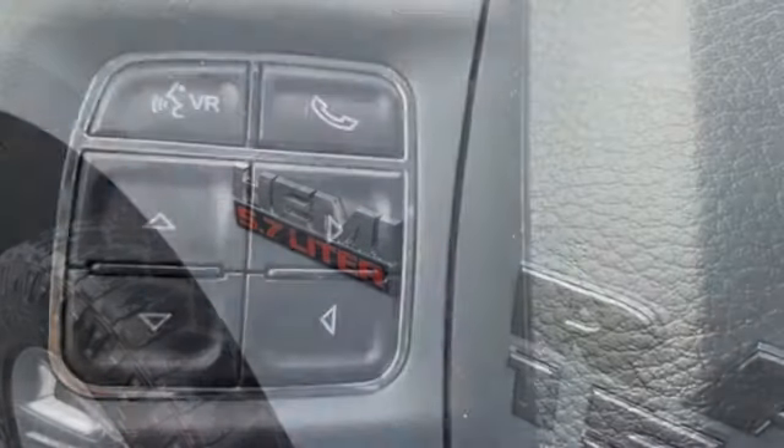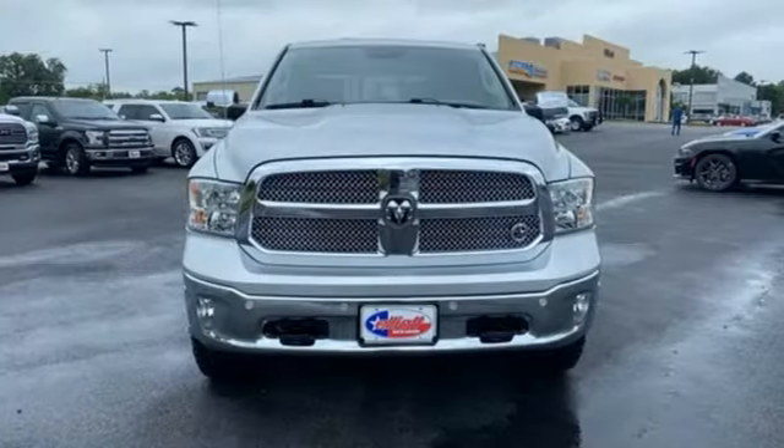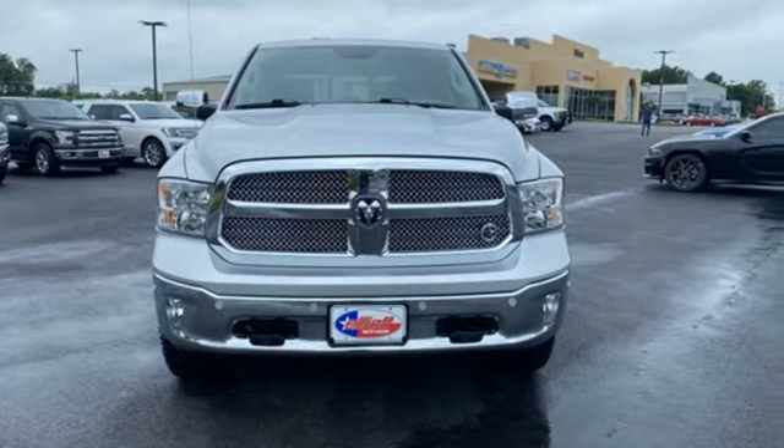Ram gets the job done. They say a journey of a thousand miles begins with one step. In this case, it begins with a test drive. Start your next adventure today.